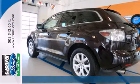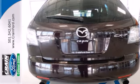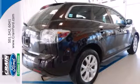Enjoy an economical four-cylinder engine and a cabin loaded with safety features like dual front airbags, side curtain airbags, and even three-point seatbelts and rear child seat anchors. Add to that stability control.